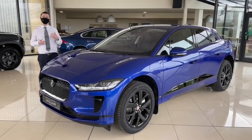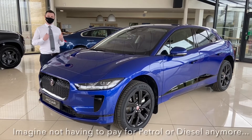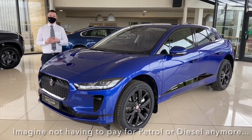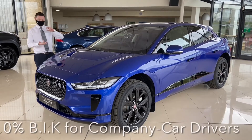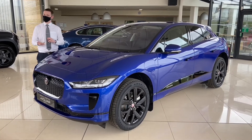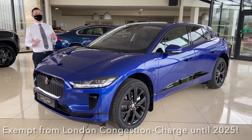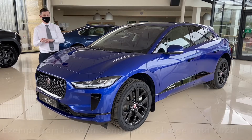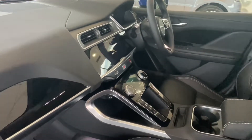The I-Pace is an absolute game changer for Jaguar — it's their first ever all-electric vehicle. There are so many benefits of going electric: we've got zero percent benefit in kind for company car drivers. The I-Pace is exempt from the London congestion charge until 2025, and when it was launched it won three of the six World Car of the Year awards.